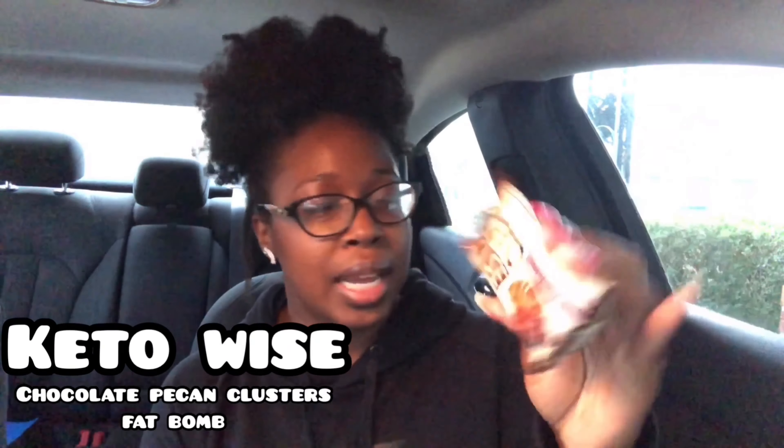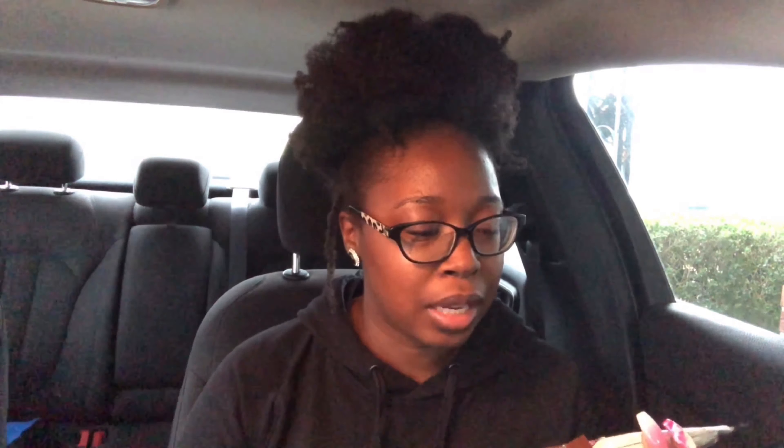I'm literally so happy about this one. This product is from the company Keto Wise and it's their chocolate pecan clusters fat bomb. It has MCT oils and it's gluten free. There are two in the package — let's try it!